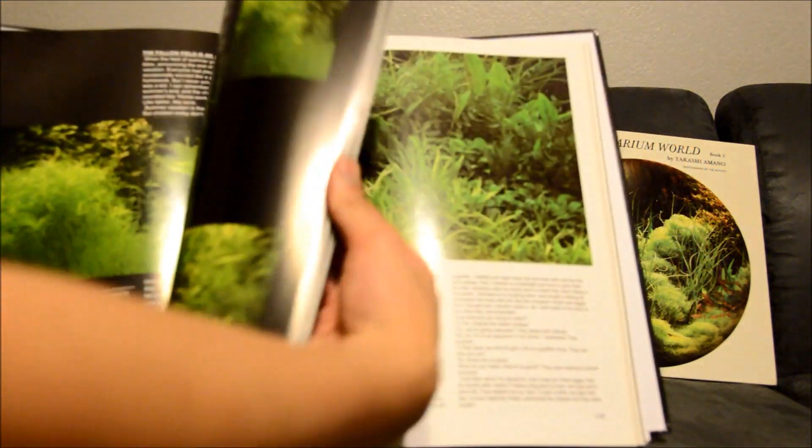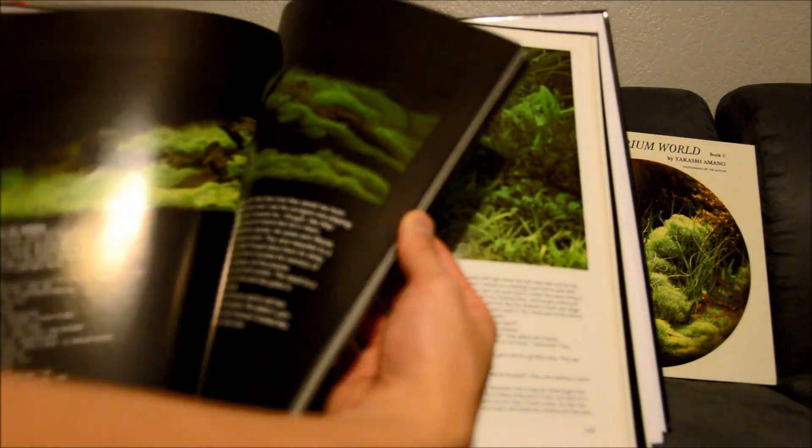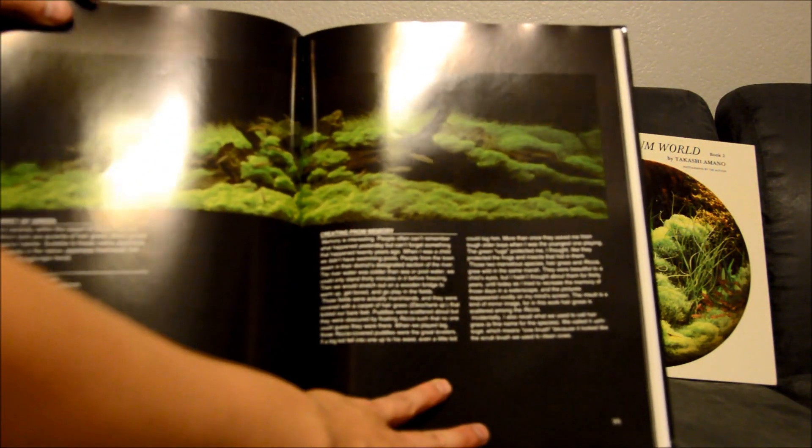I'll probably look through these once I get a chance to read through them, just kind of for inspiration. Like I said, there are some pretty cool ones here.